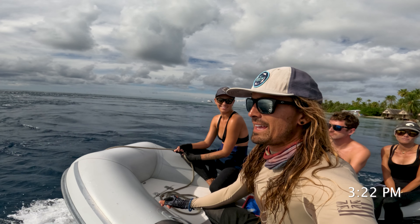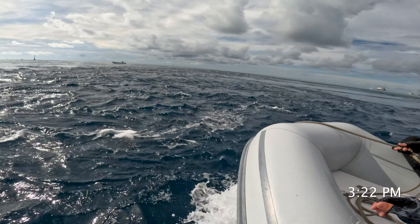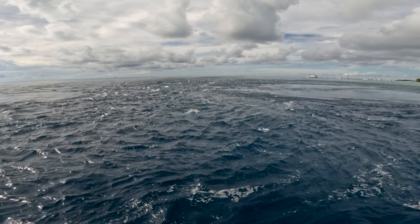Six hours later the tide switches, so now it's an outgoing tide and you get the crazy current lines. Back to refilling the tanks to dive tomorrow, and soon we will eat and take nap number two of the day.